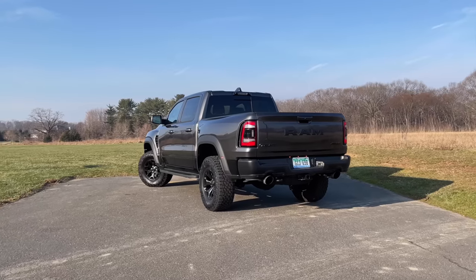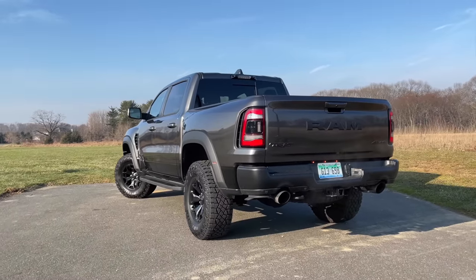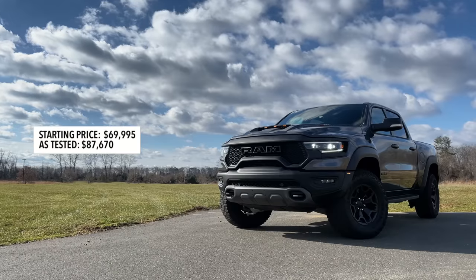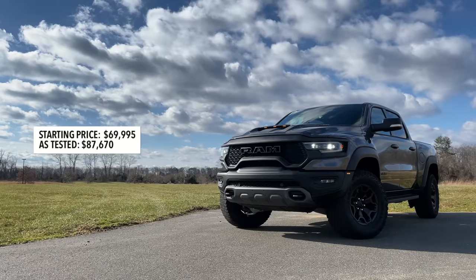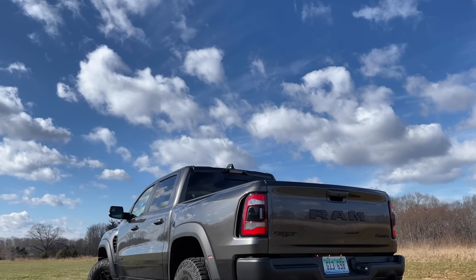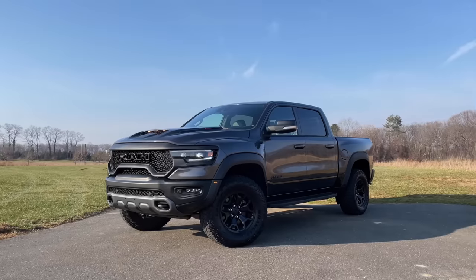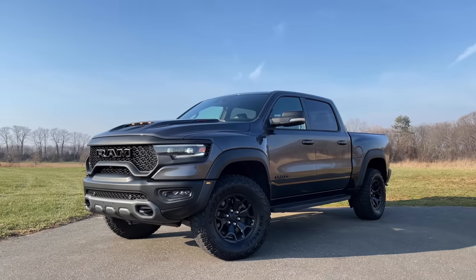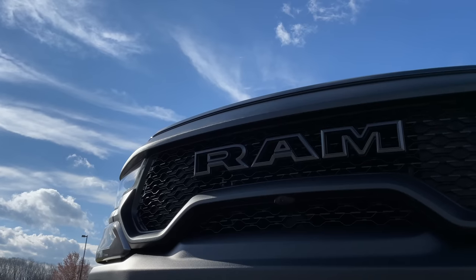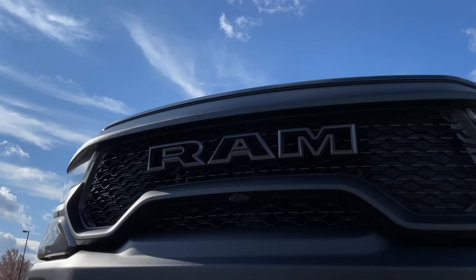Whether you're buying the Ram TRX just to be cool or for Baja racing, you will pay a pretty penny — pricing starts at $69,995. As tested here, you're looking at $87,670. That's quite a bit more than the Ford F-150 Raptor, which starts around $53,000, but you're getting way more with the TRX. A fully loaded TRX can run north of $96,000, which is pretty crazy for a Ram pickup truck.